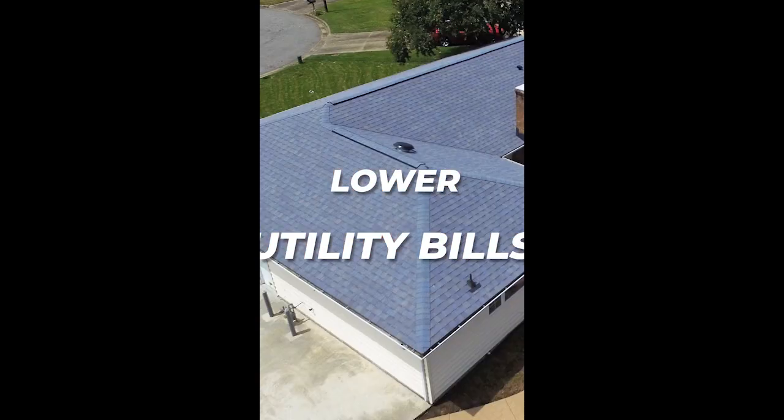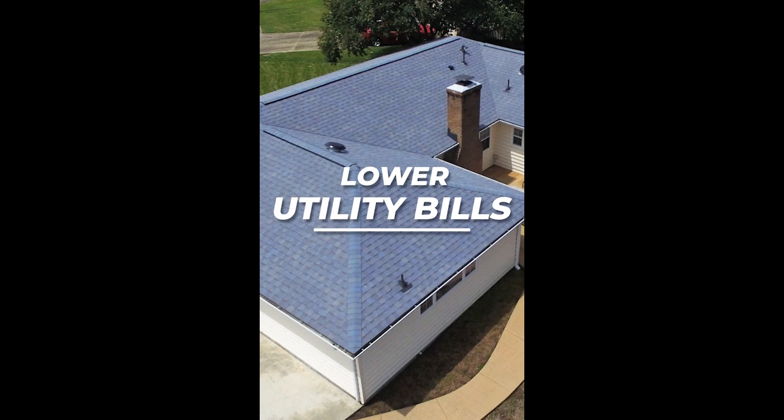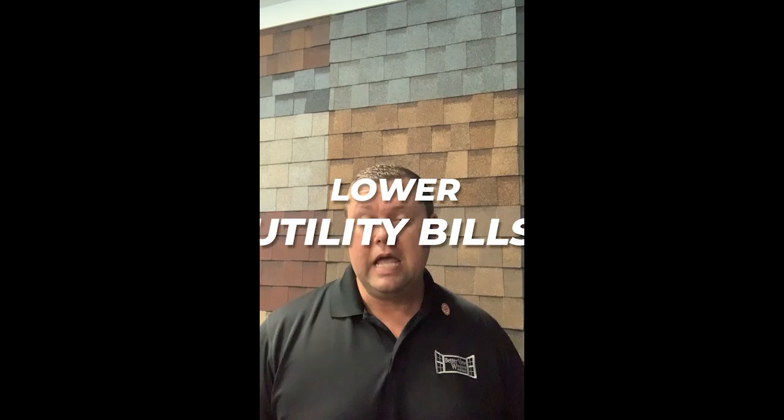It is a cool roof. It has a special technology that reflects some of the sun's rays to help you lower utility bills and also makes the shingle life longer. And of course, what Atlas has always had — a streak-free roof. So when you look around in the neighborhood and you see all those ugly roofs with those black streaks on them, Atlas roofs don't do that.